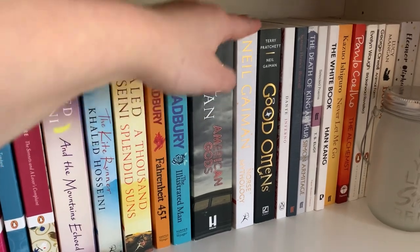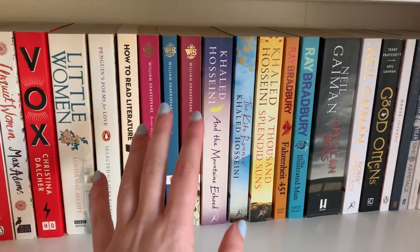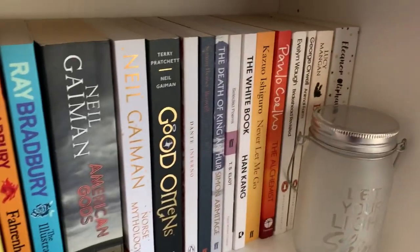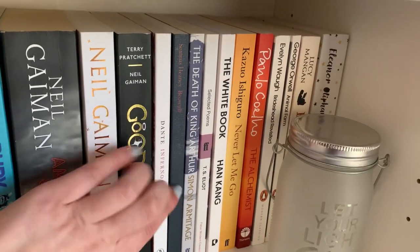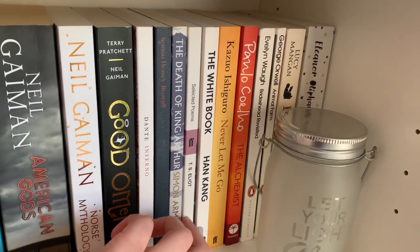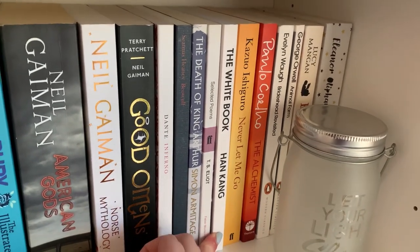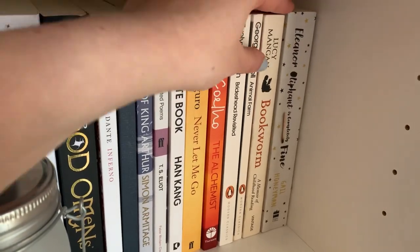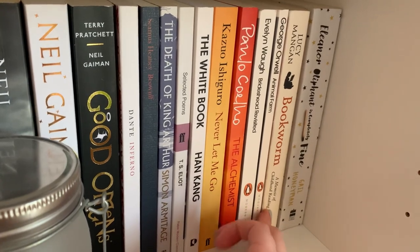We have my Ray Bradburys and my Neil Gaiman collection — this section is books where I have multiple ones by different authors. And then I have my little poetry section: Inferno, Beowulf, The Death of King Arthur, T.S. Eliot, and The White Book, which is a really interesting mix of short stories, poetry and photography. I also have The Bookworm, which is another really interesting book if you're thinking about studying English literature.